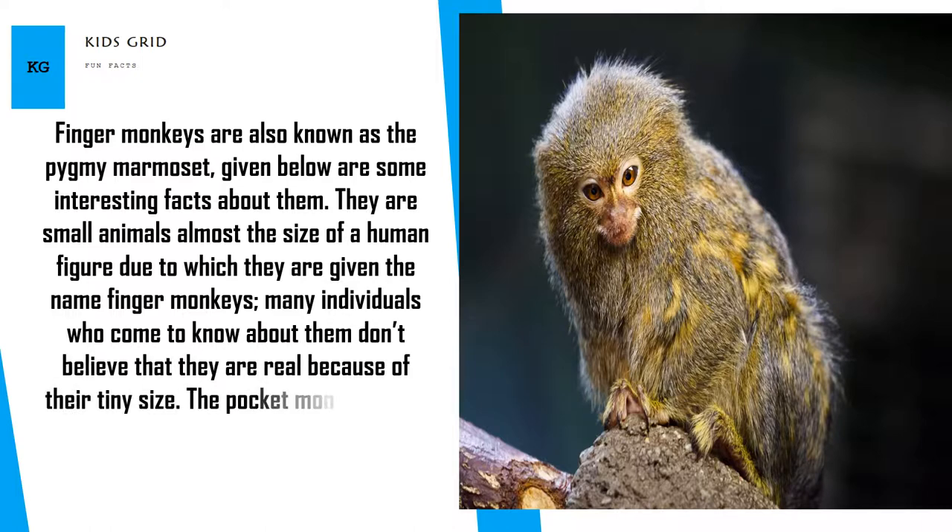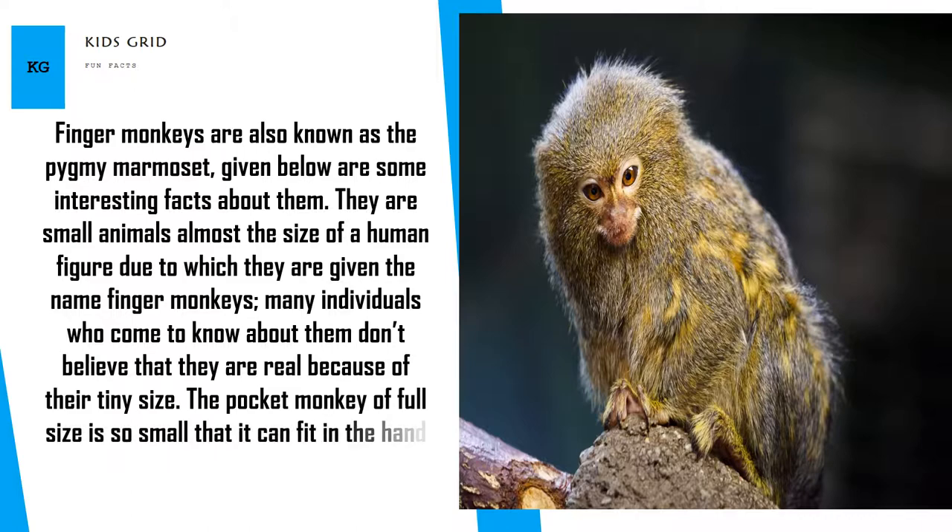The pocket monkey of full size is so small that it can fit in the hand of a human being without any difficulty.